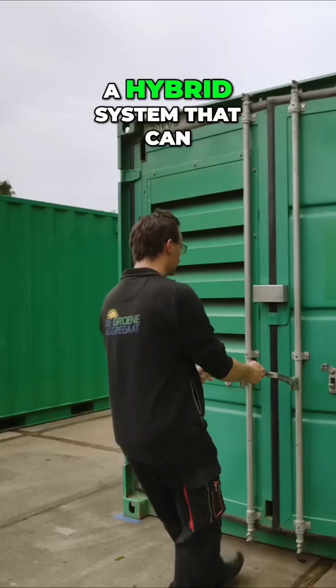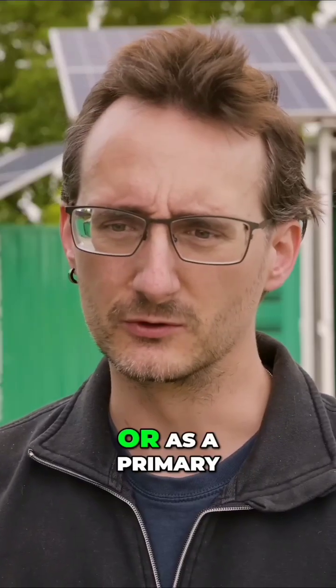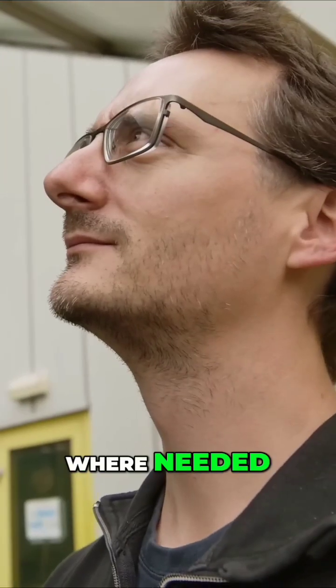Green generators are hybrid systems that can be used and deployed in the field as a backup system or as a primary energy load system. Basically, in any position where you don't have a grid connection, that's where you can place the machine and have power where needed.